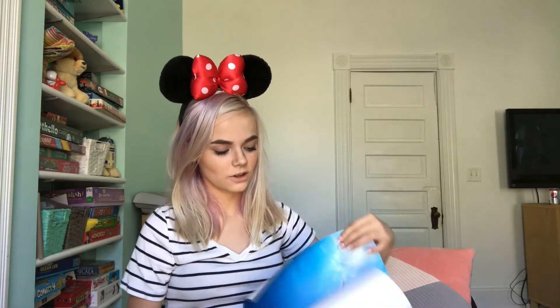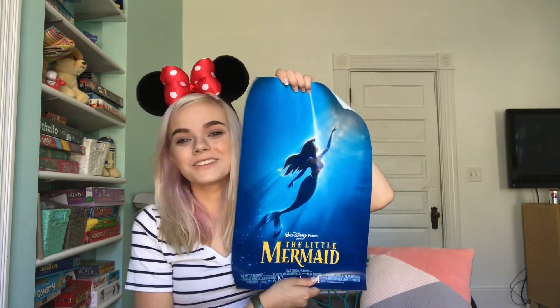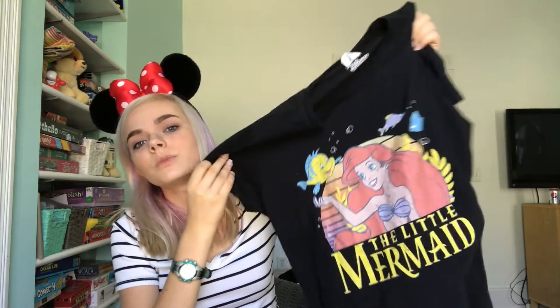The next thing I got from Amazon is this Little Mermaid poster. I love it so much, it's so cute. It says the Little Mermaid and then it has Ariel. The next thing I got is this Little Mermaid shirt. It has Ariel on it and Flounder and it just says the Little Mermaid. And then it has some bubbles and other fish and I really like this shirt.